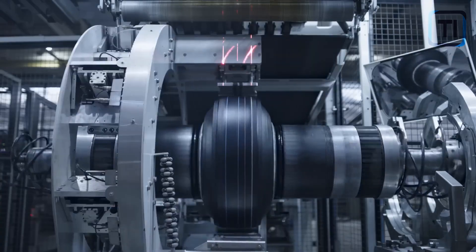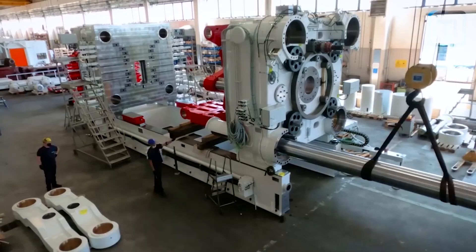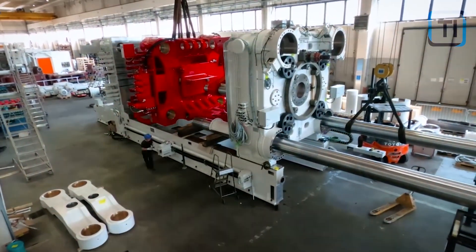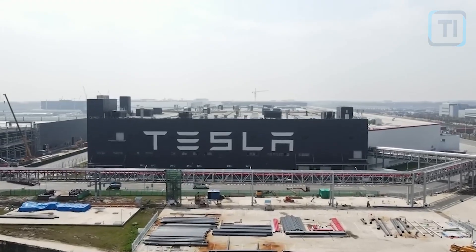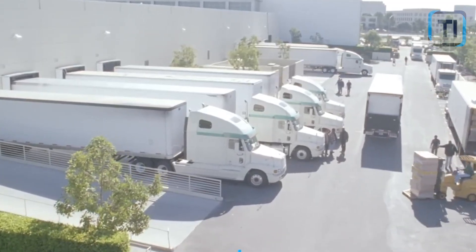They are so large that they would easily swallow your whole apartment and still have room. These Gigapresses weigh over 400 tons and measure 200 meters by 7.5 meters by 6 meters — that is 65 feet by 25 feet by 20 feet. Because of their hugeness, the company uses more than 20 flatbed trucks to transport them.